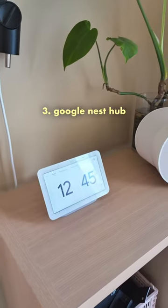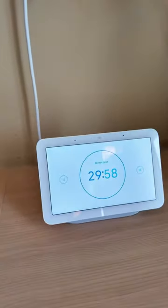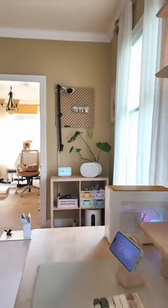Hey Google, set a timer for 30 minutes. I keep a Google Nest Hub next to my desk so I can set focus timers and also control my smart home.